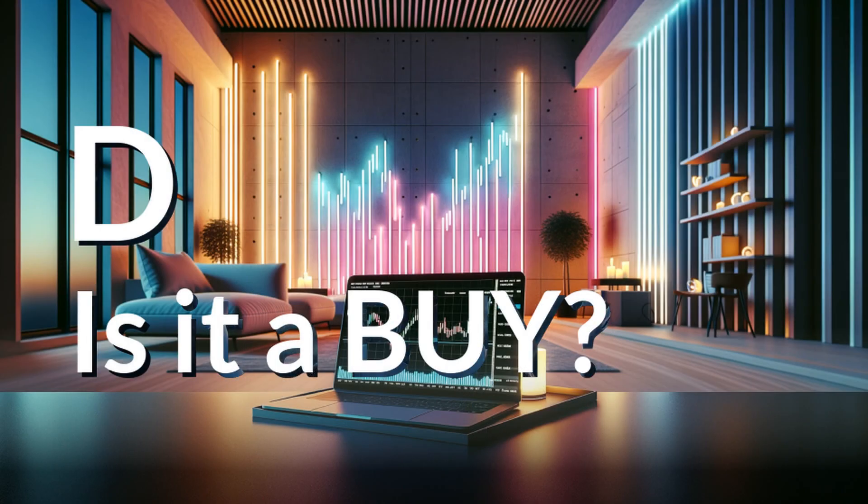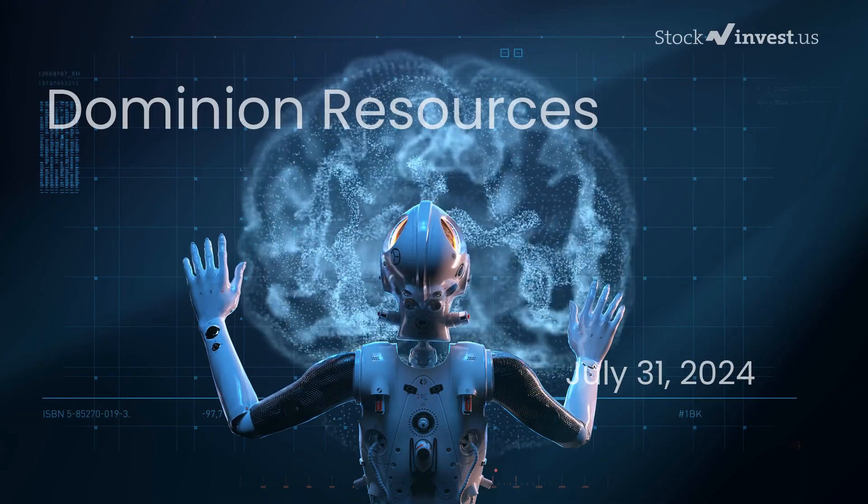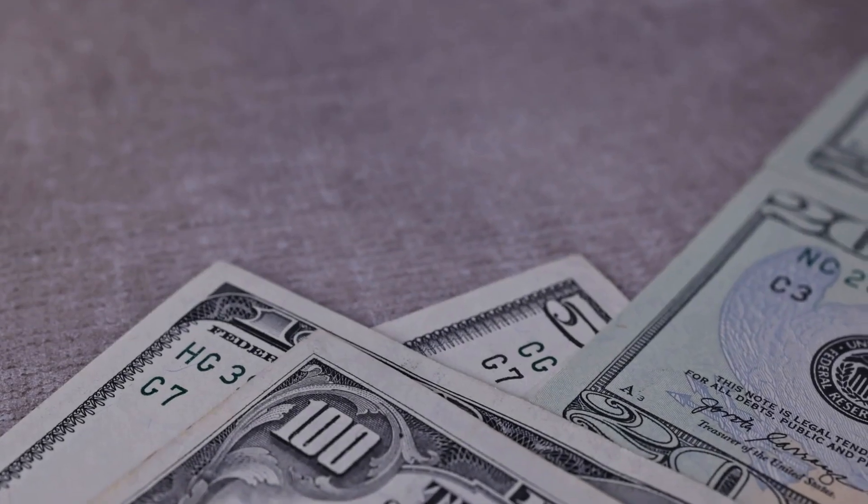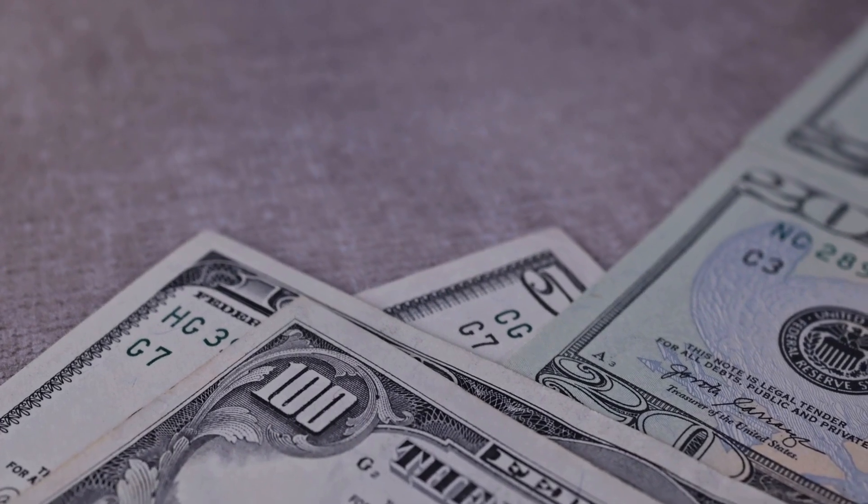Is it time to buy or sell Dominion Resources stock? In this video we will explore Dominion Resources in depth. Our initial report was published on our website on the 30th of July 2024 and now we are here to provide you with a more comprehensive analysis.